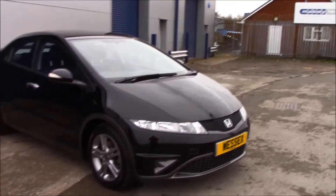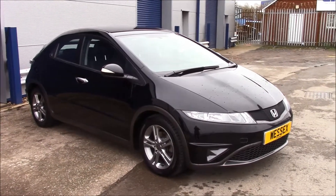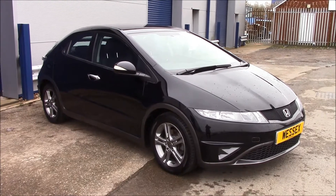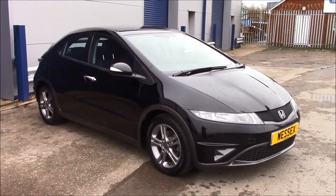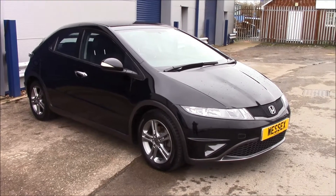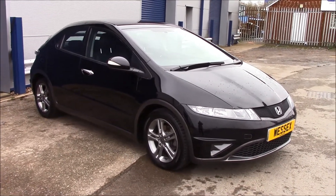Welcome to Wessex Garages on Panath Road in Cardiff. Today we have the Honda Civic IDTAC. It's in color black and it's a 5-door hatchback. This vehicle was registered in 2011 and has a 1.8 petrol engine with a manual transmission.